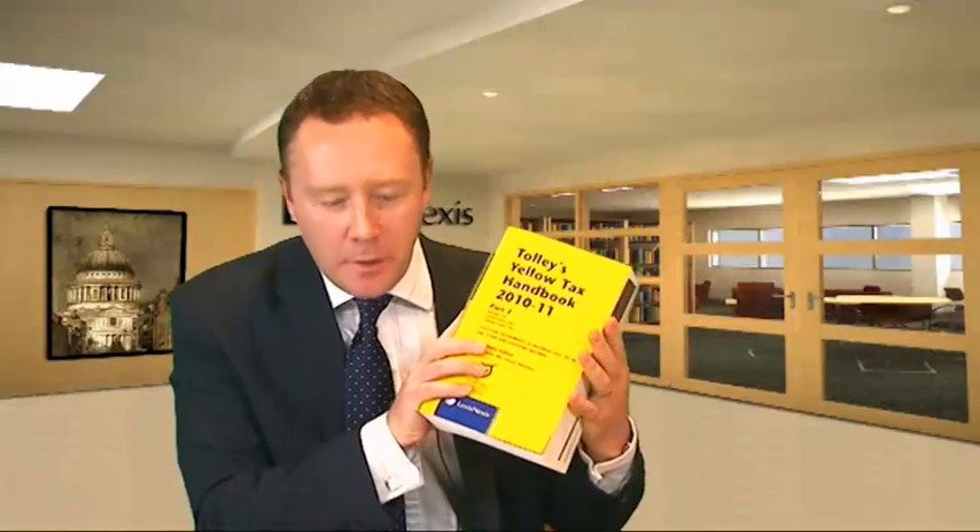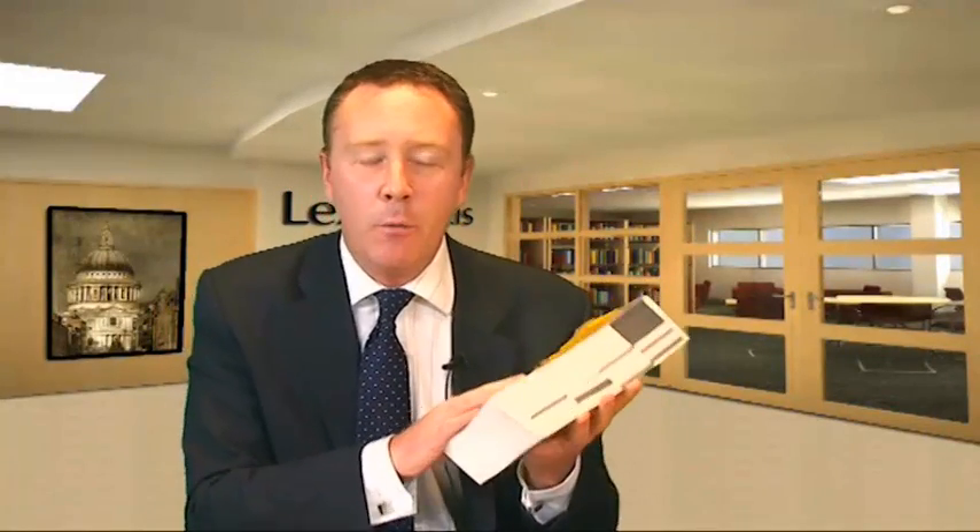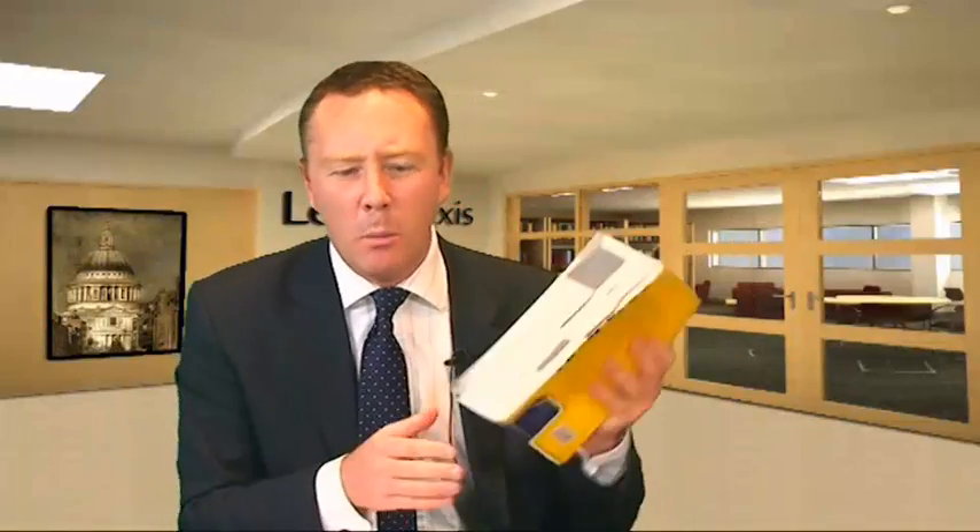That concludes all the tax statutes in Books 1A, 1B and 1C. Moving to Book 2, we have extra material that contains really useful provisions for the exam, including statutory instruments, revenue interpretations, press releases and HMRC codes of practice. It's worth flicking through to see what's in there, because there are certain key things you'll find particularly useful in the exam hall — it's one that perhaps you wouldn't normally think to pick up.